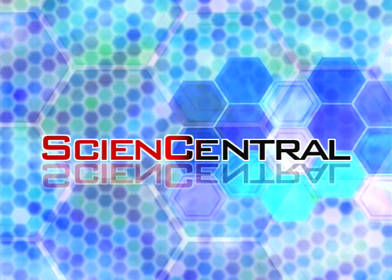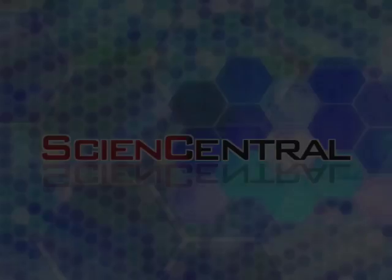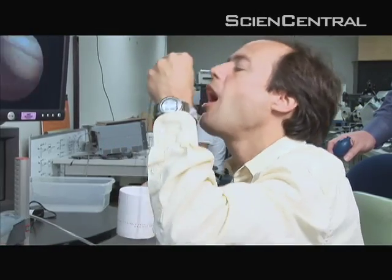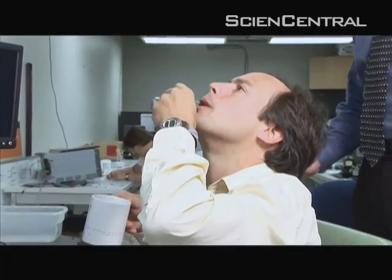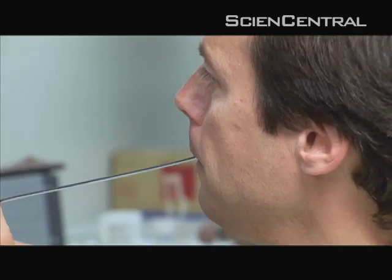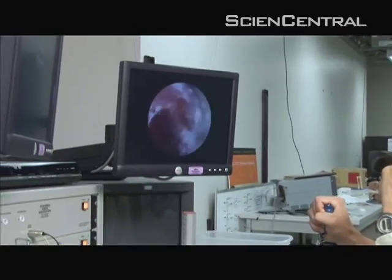Science Central. University of Washington mechanical engineer Eric Seibel is about to take visitors on a tour down his own throat. Unlike other pill cams, this one is tethered, giving immediate control and a live picture.